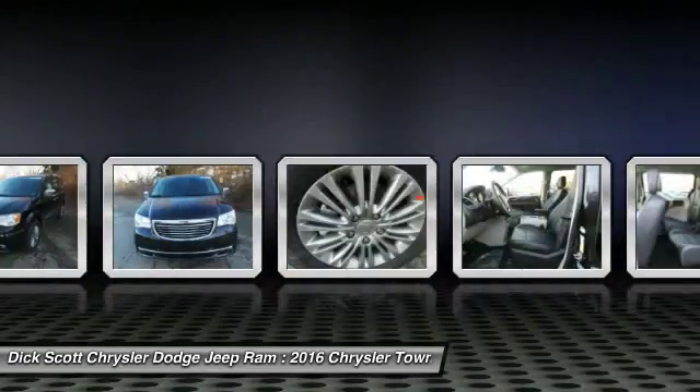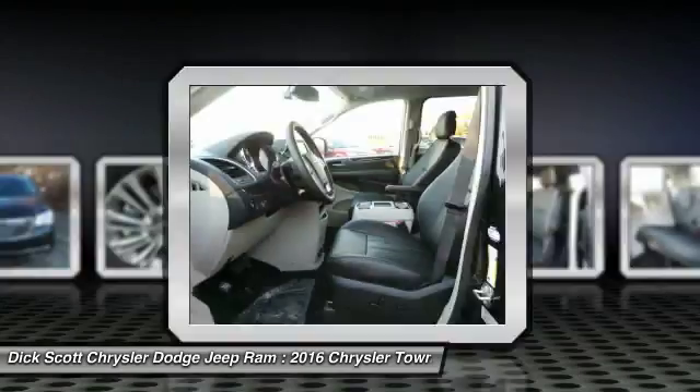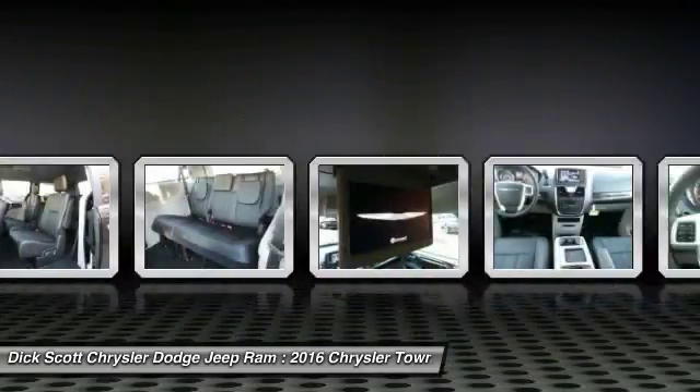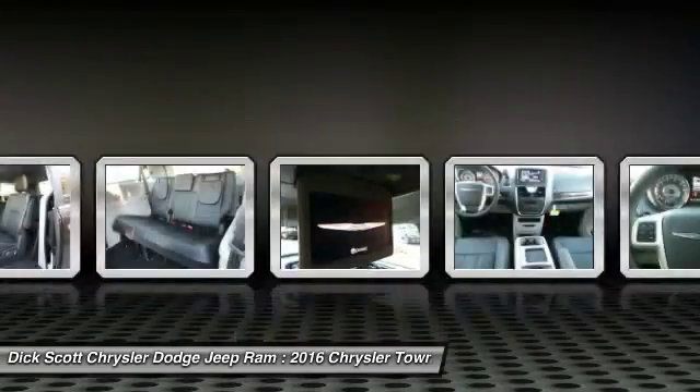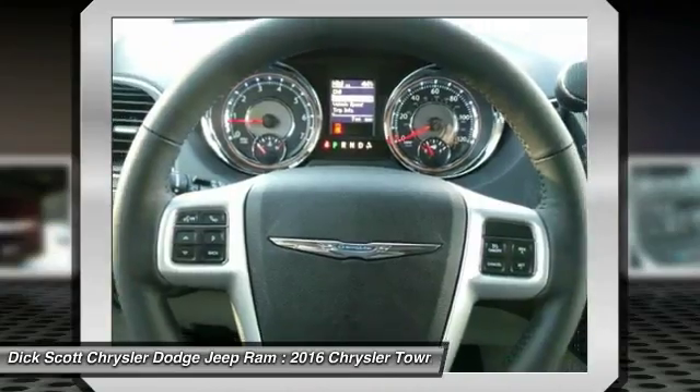Here are some of this vehicle's great options: Traction Control, Power Passenger Seat, Anti-Lock Braking System, Quad Seating, Bluetooth Wireless Data Link for Hands-Free Phone, HomeLink Garage Door Opener, Air Conditioning Front, Power Steering, Aluminum Wheels, and Cruise Control.